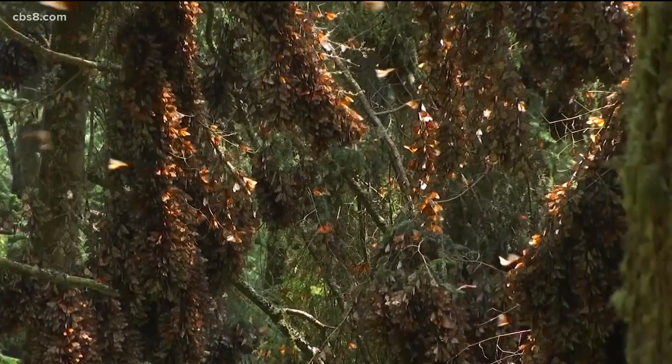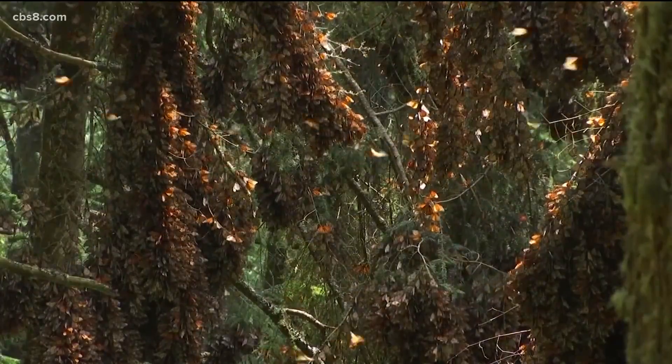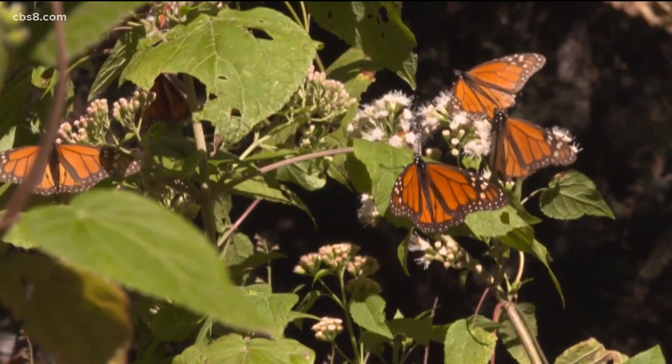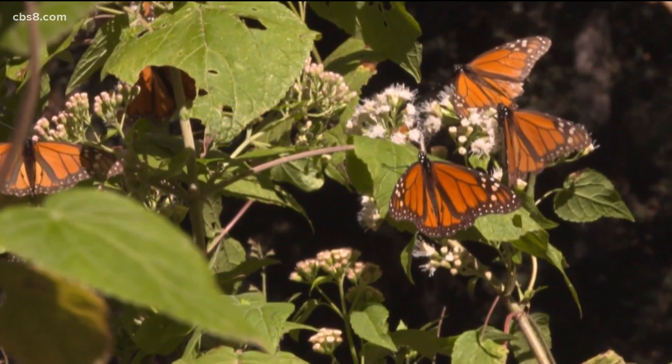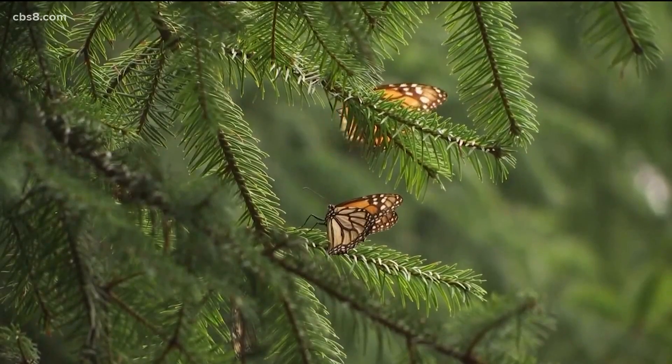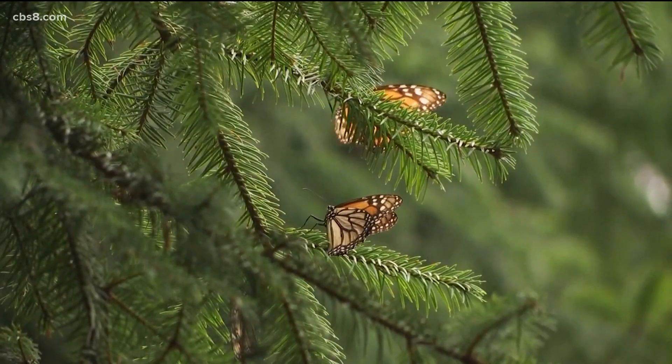The monarch butterflies cluster together by the thousands to generate heat and ride out the winter. In Pacific Grove in 1997, there were 45,000 monarchs at that one site alone — one of hundreds of locations where monarchs overwinter in California. Since then those numbers have slowly gone down. Three years ago the population dropped to about 30,000 monarchs, and it held steady for two years at 30,000 monarchs on the California coast.